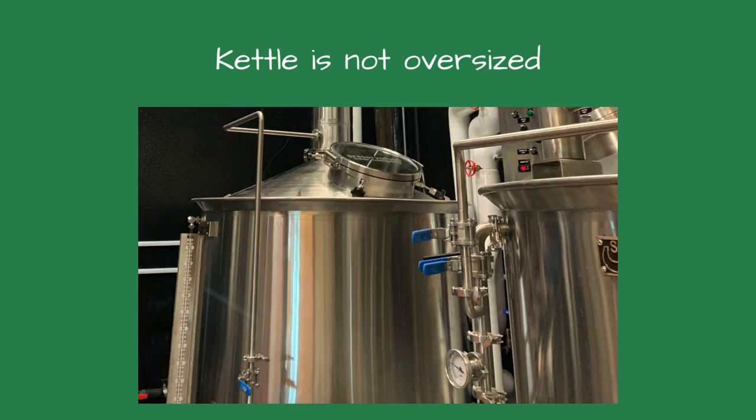Upon investigation, I first considered the size of the kettle. If it was oversized, it could lead to these symptoms. However, the kettle was appropriately sized for the size of the brewery. So what was causing the issue? As with many steam system problems, it wasn't just a single factor but a combination of several.